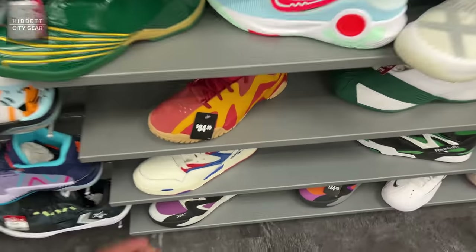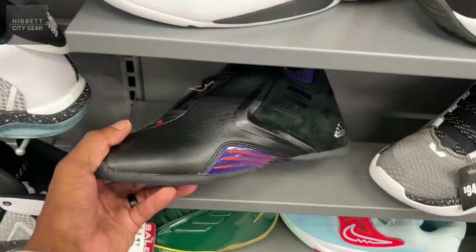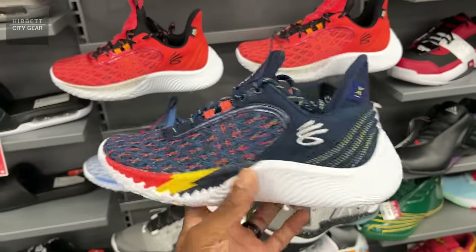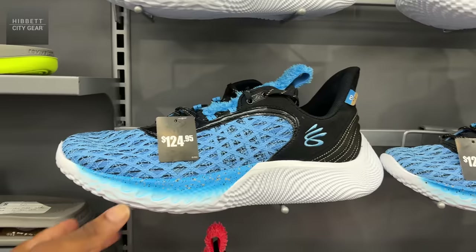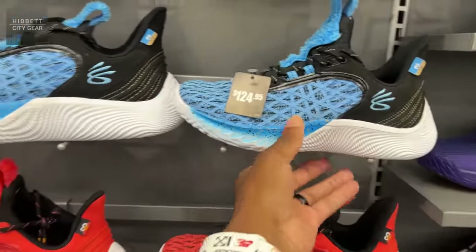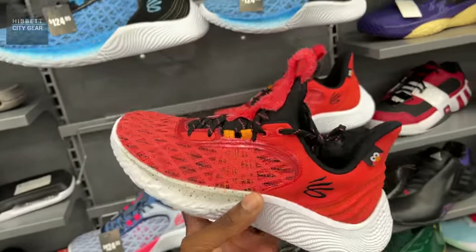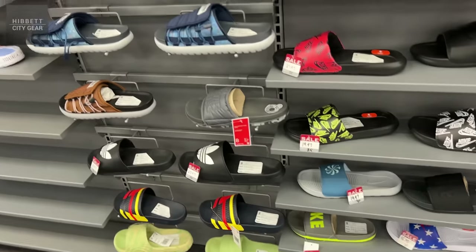Moving on, more basketball shoes — got the Kemps in here, definitely a dope pair, and some T-Max. They got a lot of heat up inside this store. Curry shoes by Under Armour — a big fan of the Curry shoe. They've got multiple colorways: the Cookie Monster colorway on sale for $124.95 — can't beat that. And they got the Elmo colorway too, so you got your Cookie Monsters and your Elmo colorway, definitely not a bad shoe.